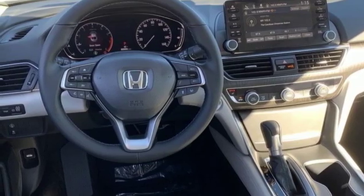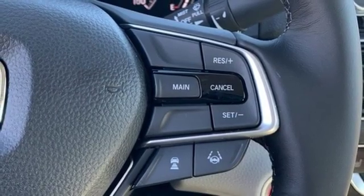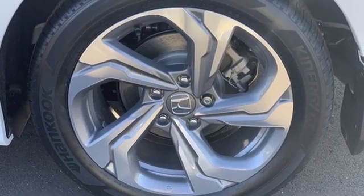Dual zone climate control, turbo inline four-cylinder engine, power sliding and tilting sunroof, gas pressurized shocks, and power heated mirrors.